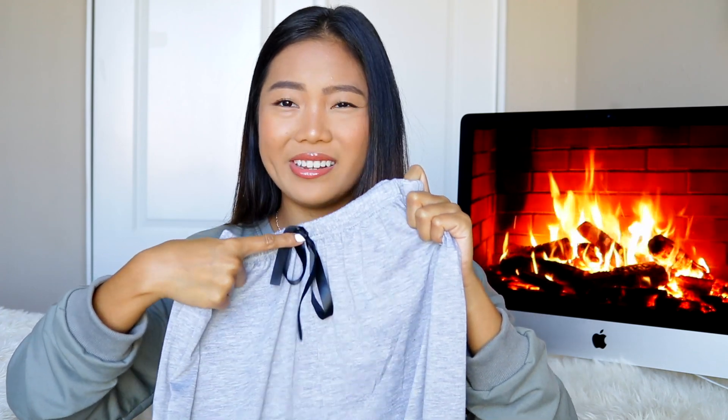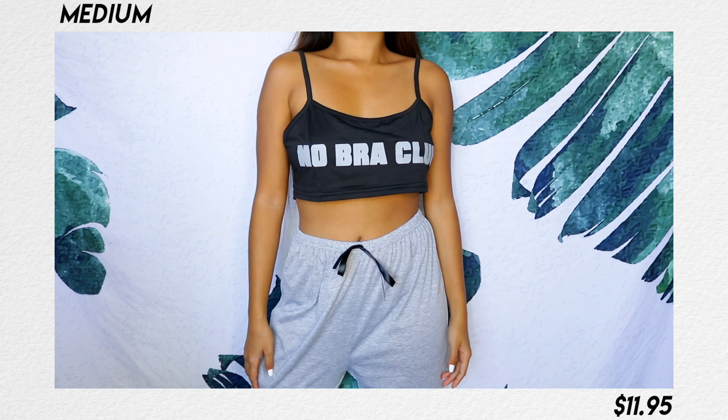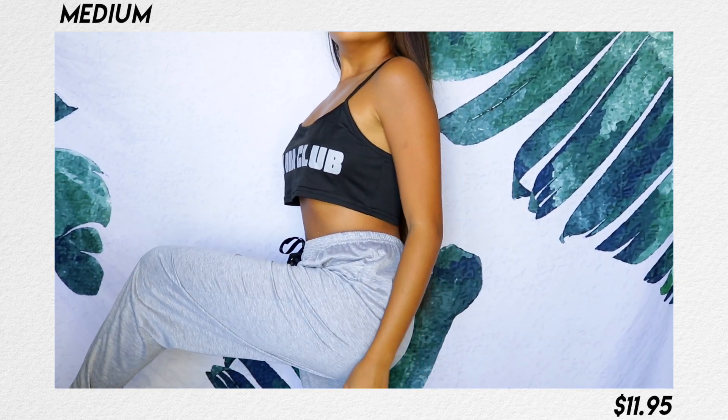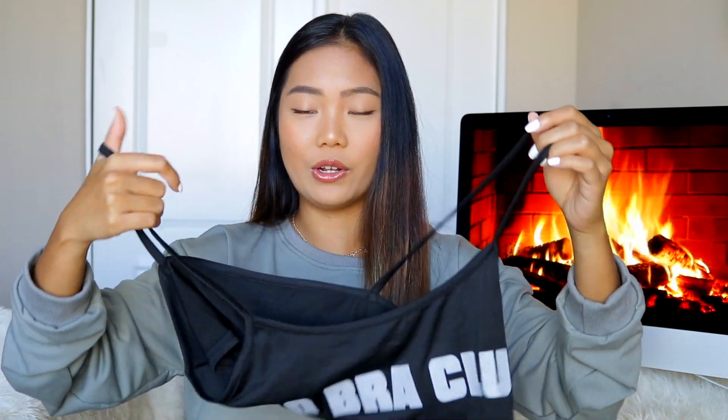Moving on to another clothing item — I picked up this PJ set. The bottoms are gray with this ribbon detail that goes all the way down; it's super thin and great for summertime. The bra top I was a little disappointed with, to be honest — the quality is just not cutting it for me. But I was really excited because the top says 'No Bra Club.' The bottom piece though I can definitely wear.